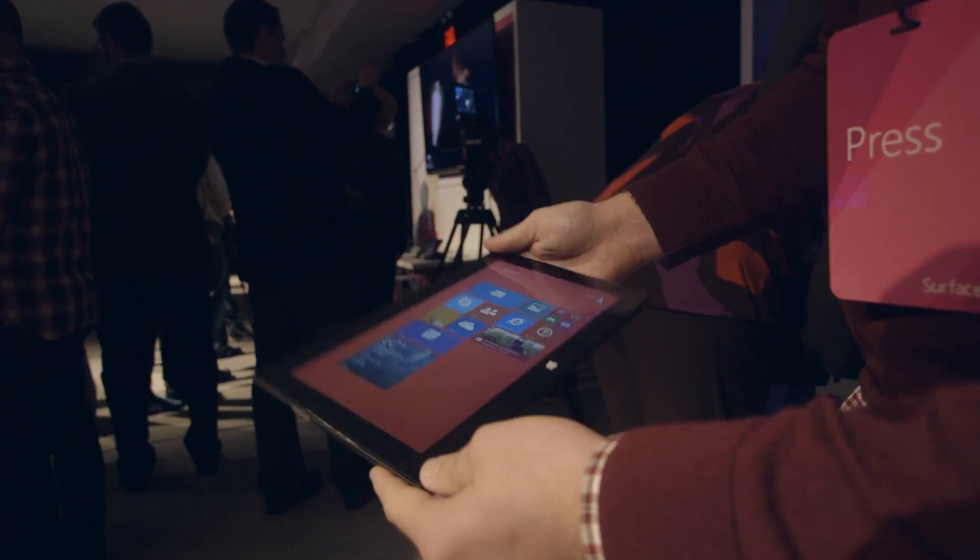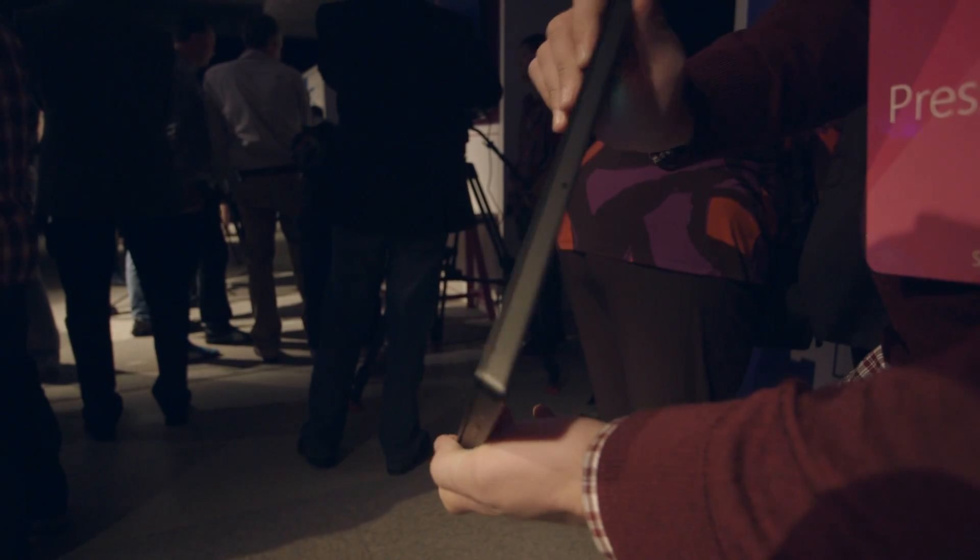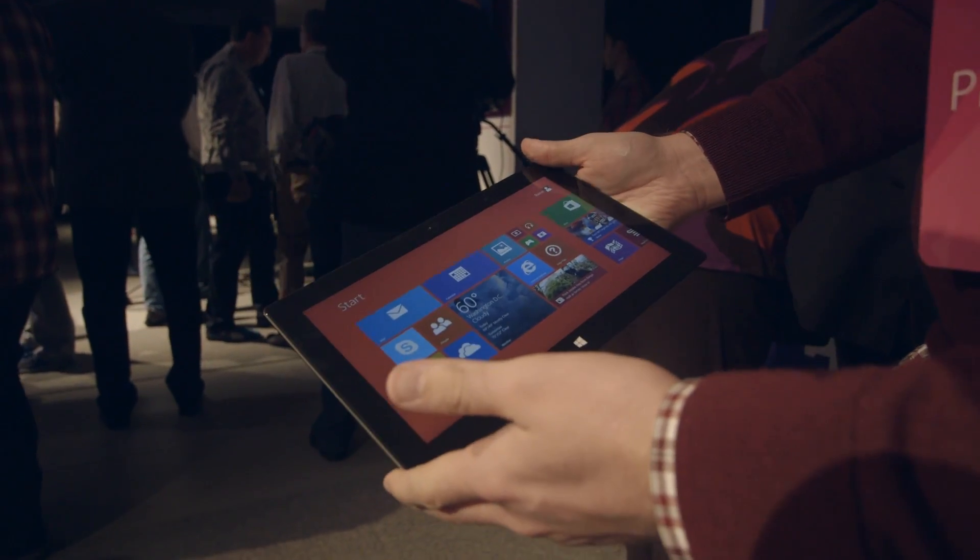But overall, it feels very similar in your hands. It's very well-built, very solid, very professional feeling of a device.